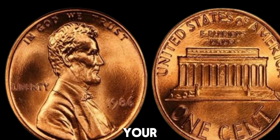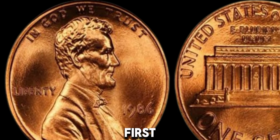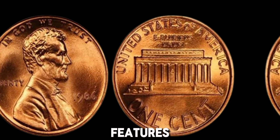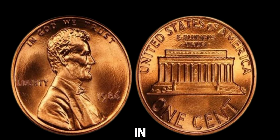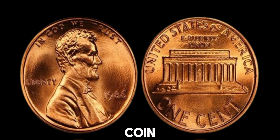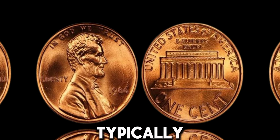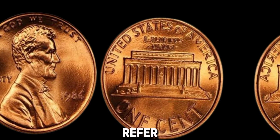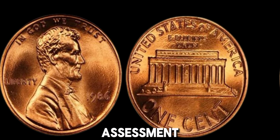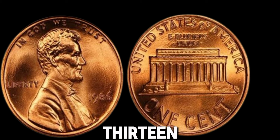So, how can you tell if your 1986 penny is one of these valuable finds? First, carefully inspect the coin for any unusual marks or features. Use a magnifying glass to look for doubling in the date or lettering. Next, check the condition of the coin — coins that are in mint state, with no wear and tear, are typically more valuable. Finally, refer to a coin guide or have your penny professionally graded to get an accurate assessment of its value. This coin's value in market: $1.13 million.